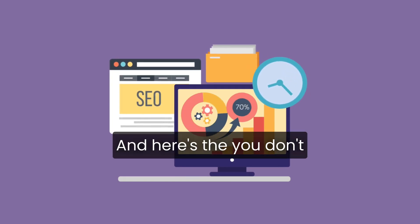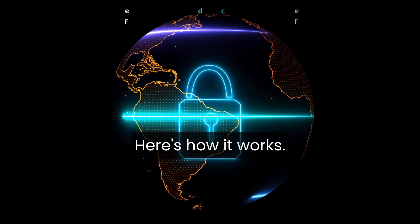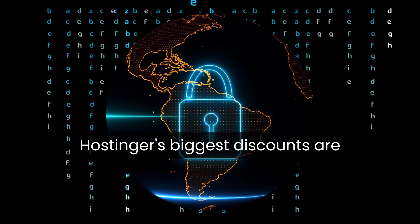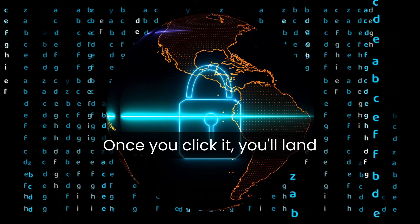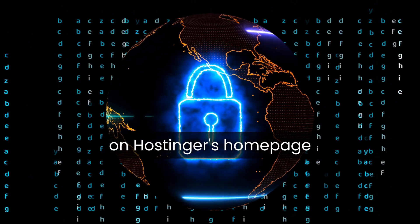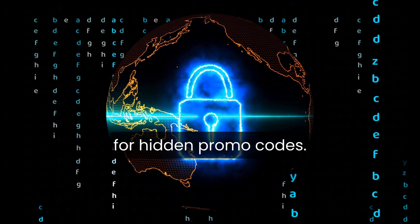Here's the truth — you don't even have to enter a coupon code manually. Here's how it works: Hostinger's biggest discounts are automatically applied when you use the link in the description. Once you click it, you'll land on Hostinger's homepage with the deal already active. No typing, no searching for hidden promo codes.